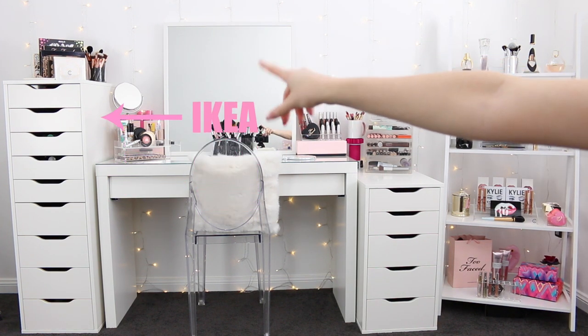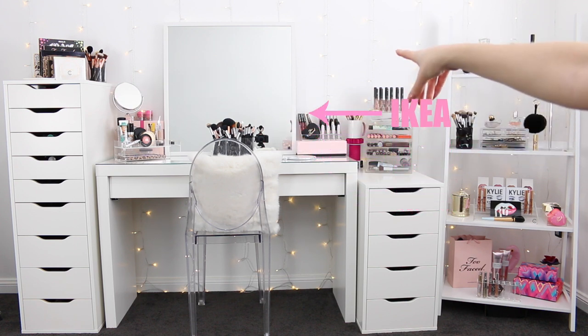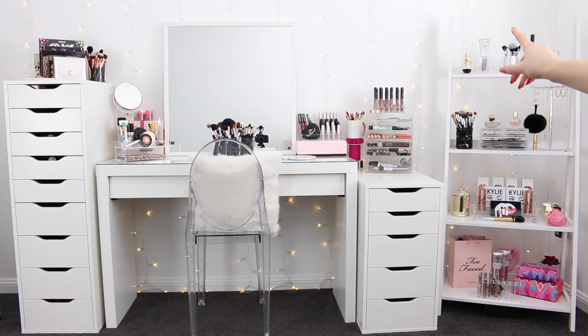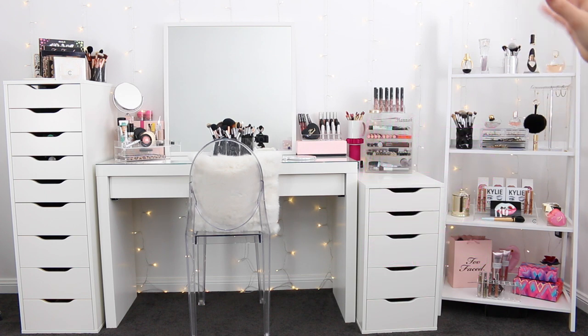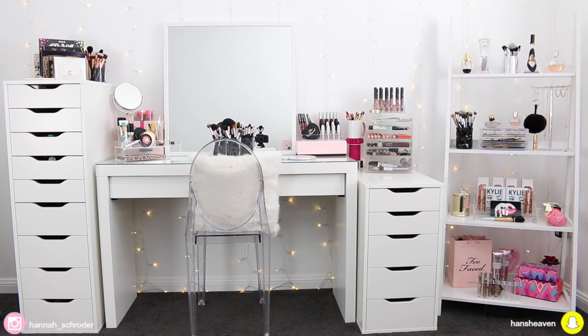I have my IKEA Alex 9 Drawers to the left. This is a mom dressing table and the mirror is also from IKEA. The ghost chair is from Target and I have a set of IKEA Alex 5 Drawers. The bookshelf is from Kmart. Then I have some fairy lights on the wall — they're just off eBay. If you search 'curtain lights' you'll be able to find those.